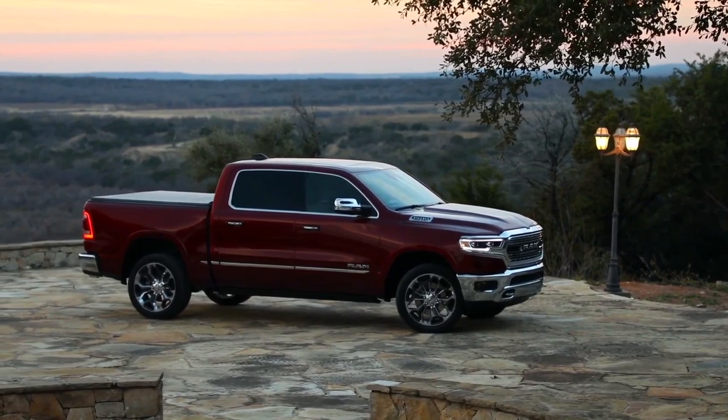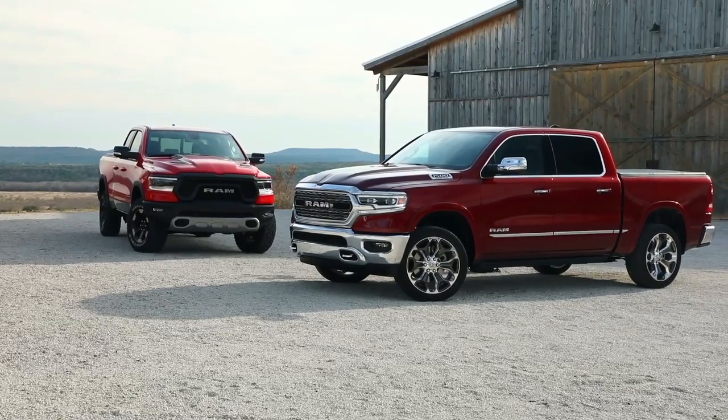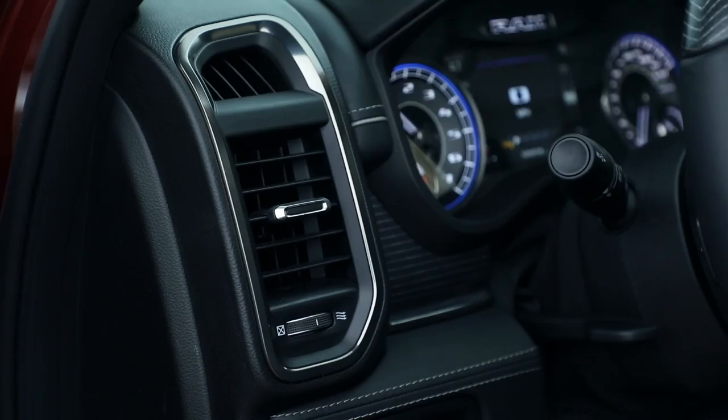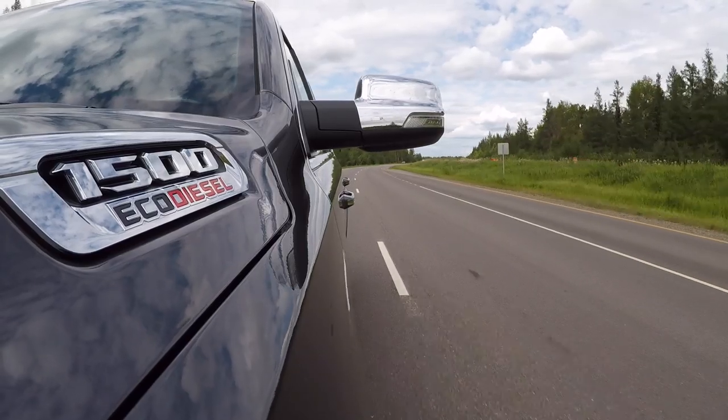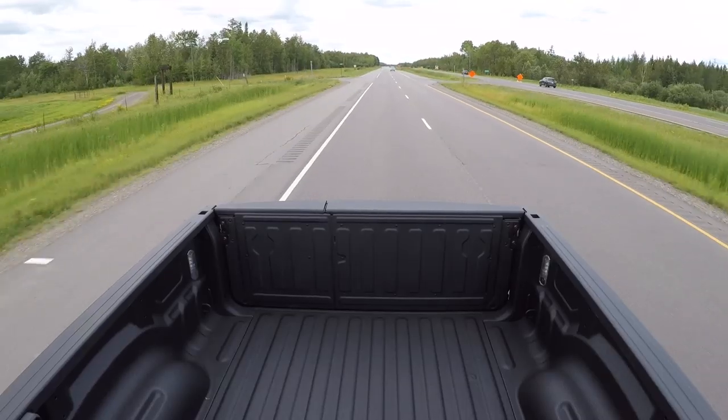We also spent some time in the EcoDiesel Limited model, which sheds the Rebel's off-road cues for bigger chrome wheels, a more posh interior that includes nicer leather and impressive detailing, and handsome upscale styling on the outside. Those not inclined to off-road will want to opt for the Limited model instead — it's way smoother to drive and more sophisticated than the Rebel model.